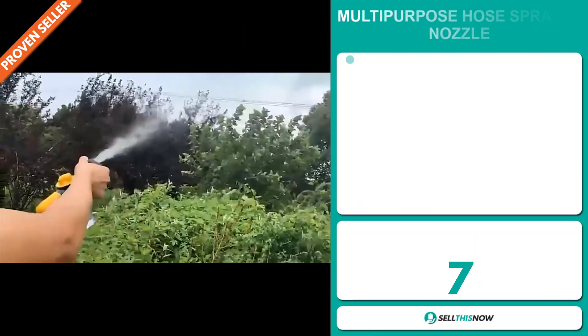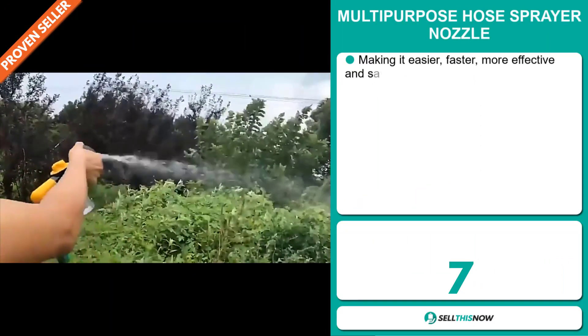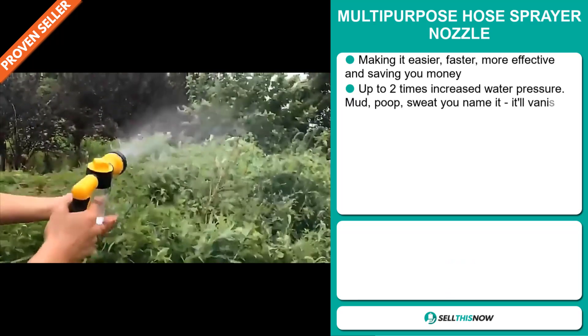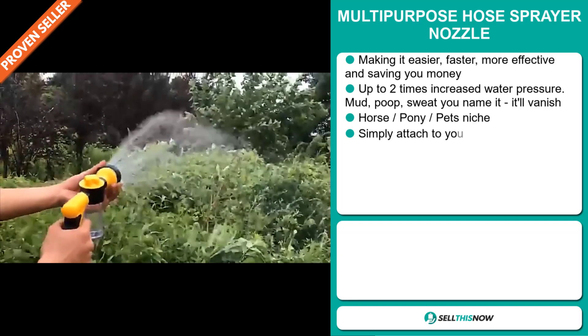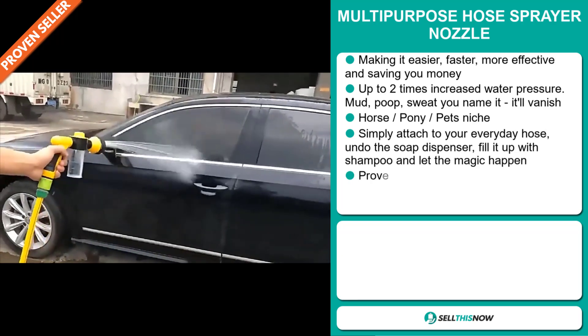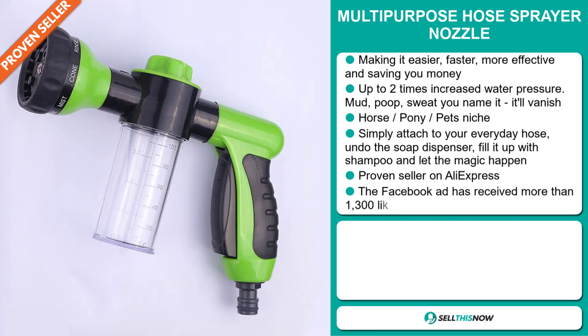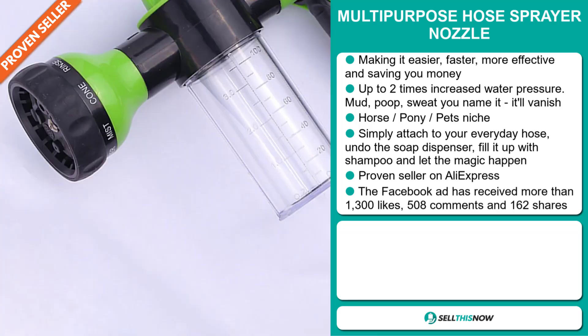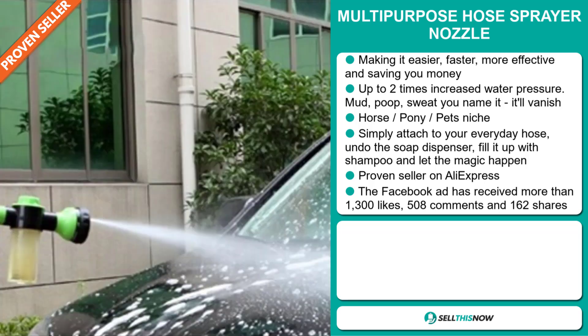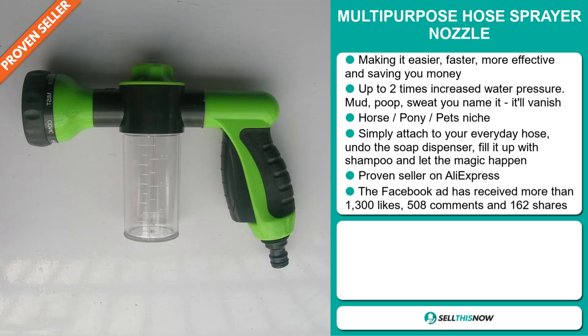Our next product is the Multi-Purpose Hose Sprayer Nozzle. This makes it easier, faster and more effective and saves you money. It has up to 2 times increased water pressure — mud, poop, sweat, you name it, it will vanish. It falls under the horse, pony, pets niche markets. Simply attach your everyday hose, undo the soap dispenser, fill it up with shampoo and let the magic happen. It's a proven seller on AliExpress with many, many orders.